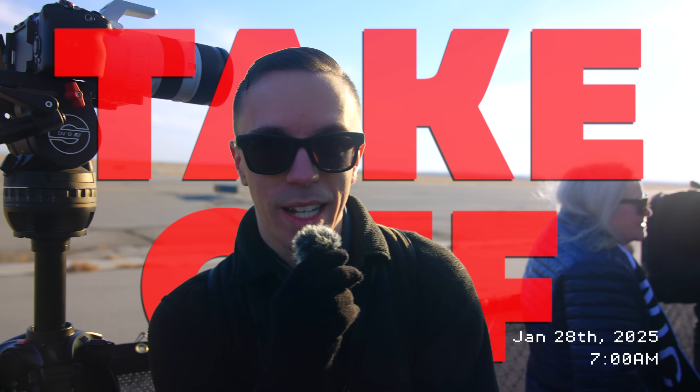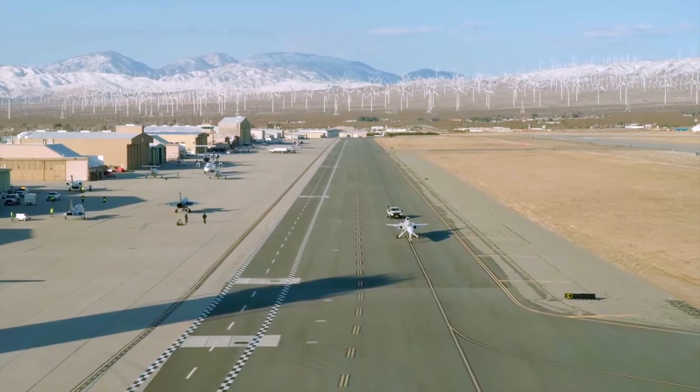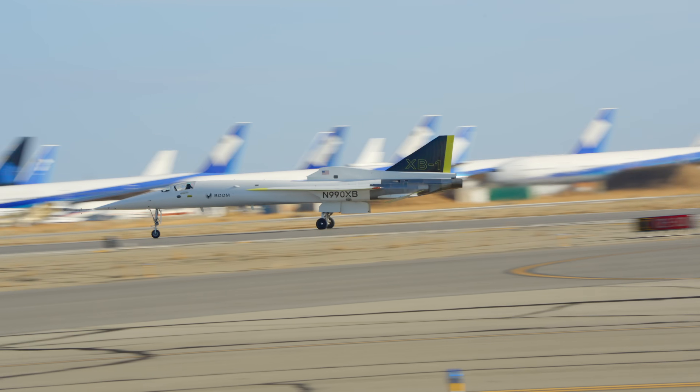They're taxiing out right now, about to go down the runway. This is so cool — I'm actually whispering. Everyone's getting excited, waiting for it to happen. Here they come. In the pilot's world, we say that if an aircraft looks right, she'll fly right, and XB-1 certainly looks right.